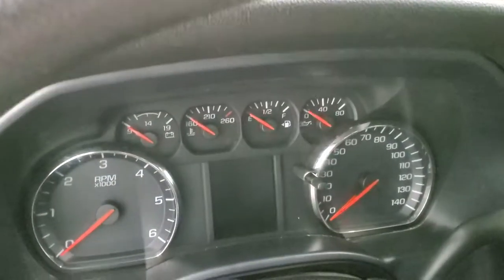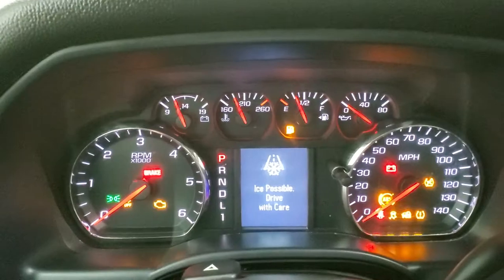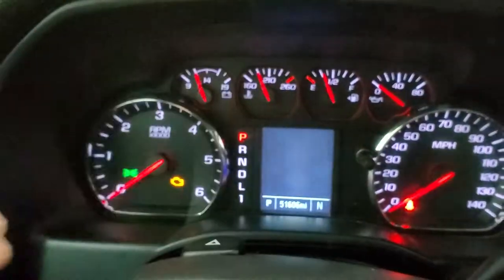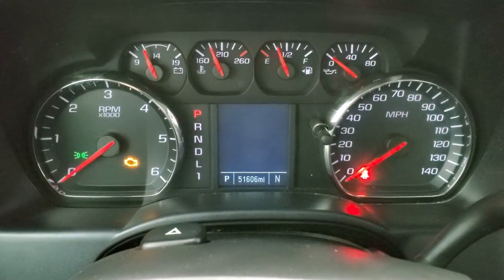As we hop inside the truck and turn the ignition on so you can see the miles and everything — you can see that this one has 51,606 miles.